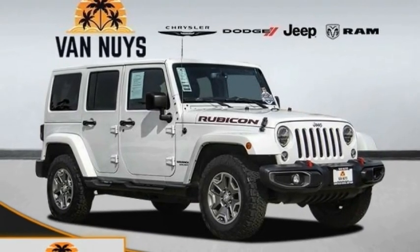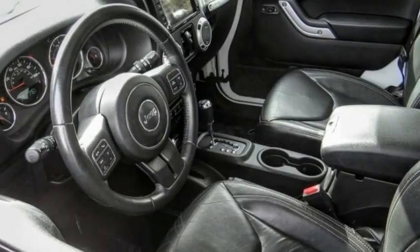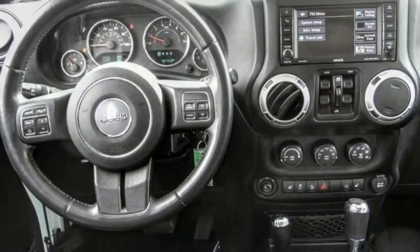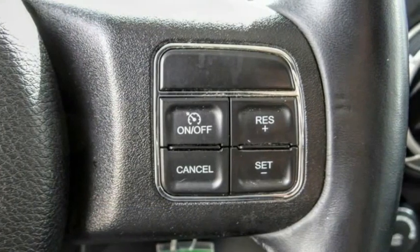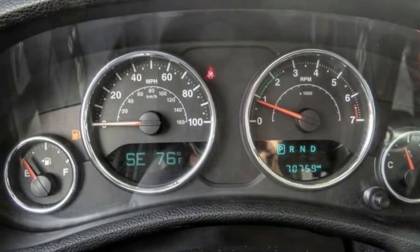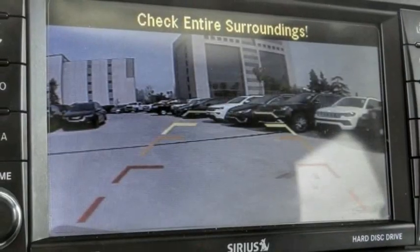Make a great choice today with the 2016 Jeep Wrangler Unlimited. The Jeep Wrangler Unlimited is an on and off road capable vehicle that was made for you to enjoy. Stylish, rugged and comfortable — all traits of the Wrangler that let you decide where you want to go and how you want to get there. This vehicle has less than 75,000 miles.